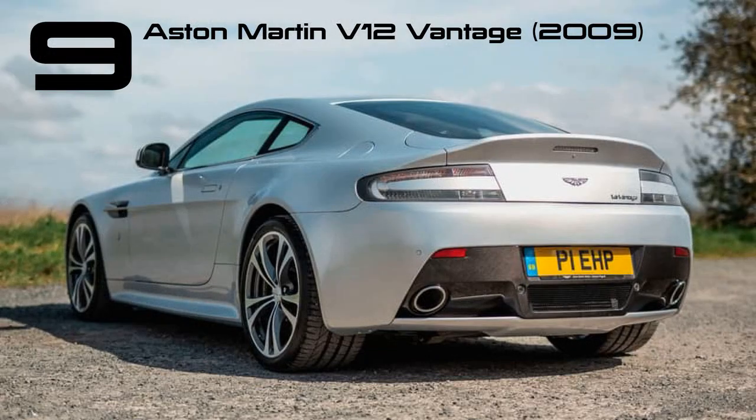When Aston Martin installed its 6.0-litre V12 engine into its compact sports car, it delivered 510bhp and substantial torque. This setup enabled a 0-62 mph acceleration in 4.2 seconds and a top speed of 190 mph. The combination of a naturally aspirated engine and a manual gearbox created an instant classic, marking a memorable moment in the brand's history.